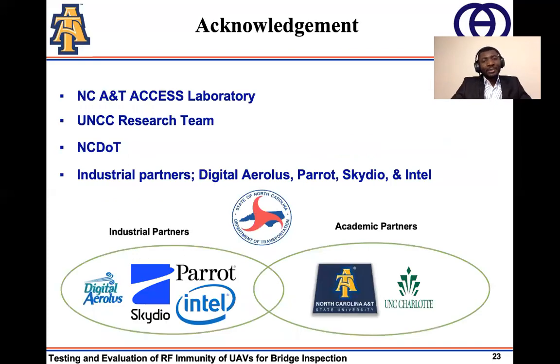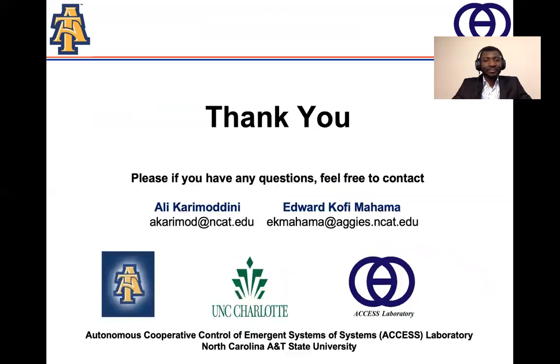This work was supported by North Carolina A&T, our research teammates, the UNCC research team, the North Carolina Department of Transportation, and our industrial partners: Delta Aerolus, Paros, Cardio, and Intel. Thank you for listening. If you have any questions, please feel free to contact us at the emails shown below. Thank you.